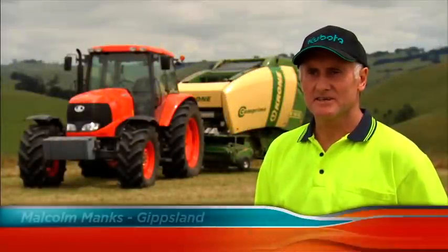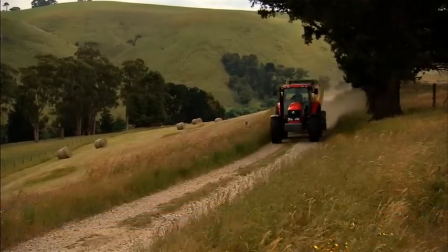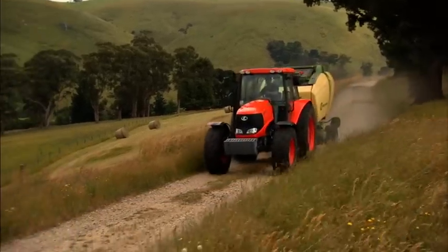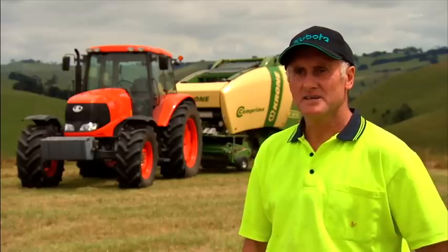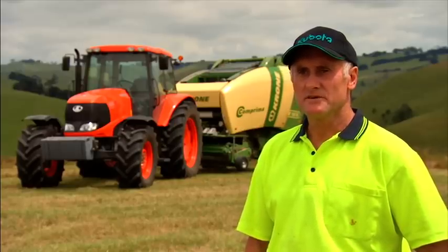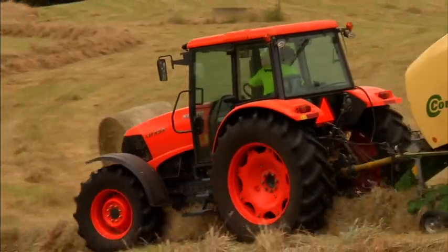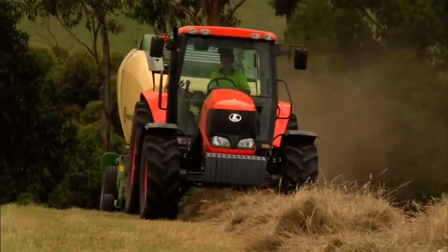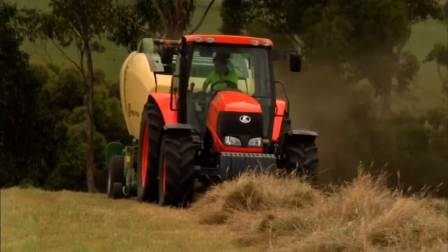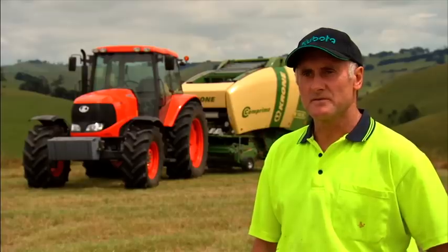My name is Malcolm Manx. I run a hay contracting business in South Gippsland. We run two round balers, four or five tractors, and I do silage and hay. I was given the opportunity to test drive an M135X Kubota tractor. To start with I was a little bit sceptical on how it would perform in relation to the brands of tractors, but once I got to drive it for a few days I started to change my thoughts on the way it performed.